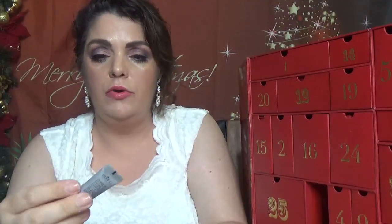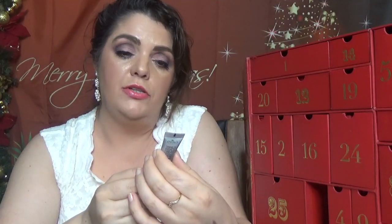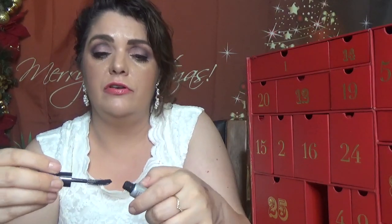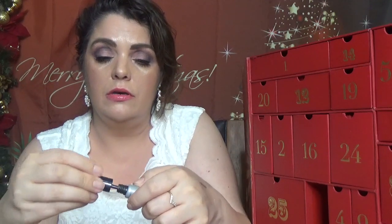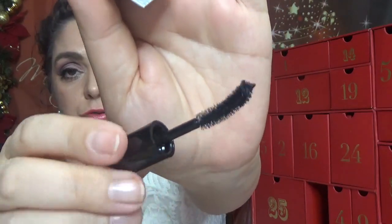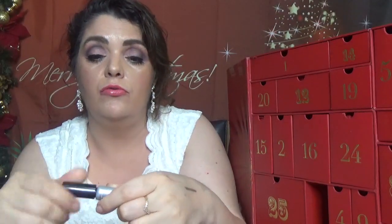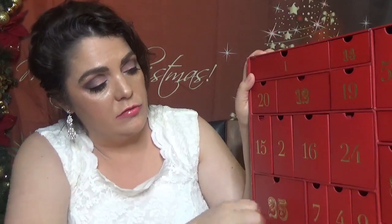Day number seven is a mascara — it's Eyeko Black Magic mascara Dream and Curl, in 2 milliliters which is 0.06 fluid ounces. Eyeko comes very often in boxes. Here is the wand — it's the first time I'm seeing this type of wand. So we have an Eyeko mascara.